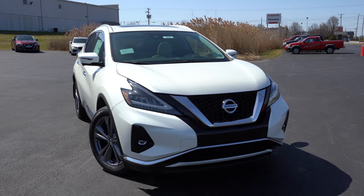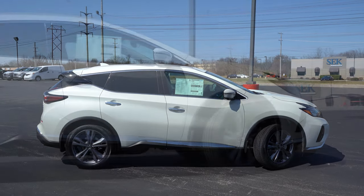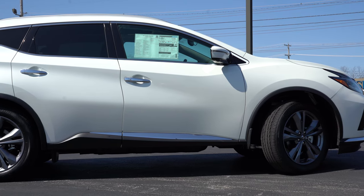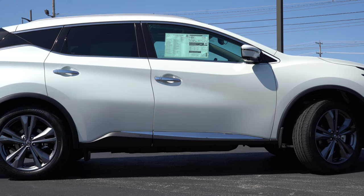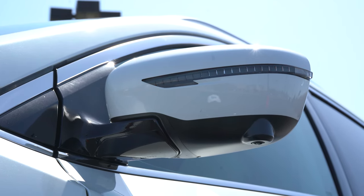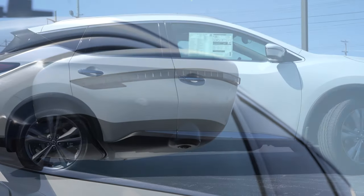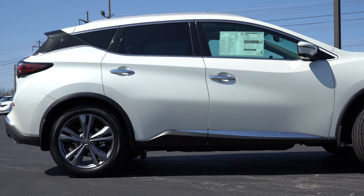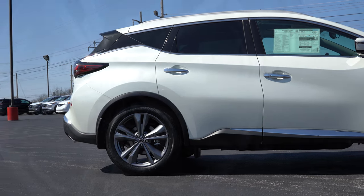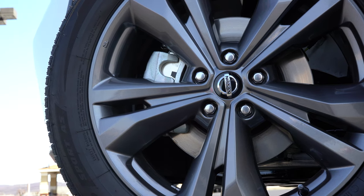Moving to the side: roof rails come on the SV trim level and up — you can see those silver roof rails up top. Chrome window surrounds are standard on all trim levels, and you'll notice that floating roofline toward the back. Chrome door handles come standard, along with chrome accenting near the side skirts. Side mirrors are body-colored, power-adjustable with LED integrated turn signals standard across the board; heated mirrors come with the SV and up. Wheels are 18x7.5-inch machine-finished aluminum alloys for S and SV, 20x7.5-inch for SL, and dark hyper-silver design for the Platinum we have today.